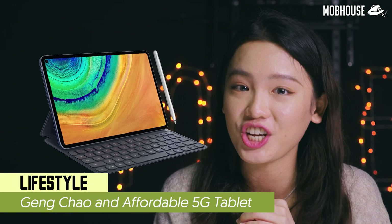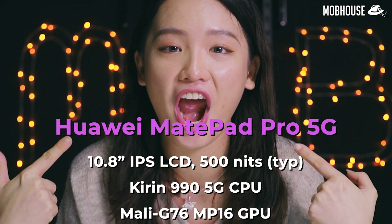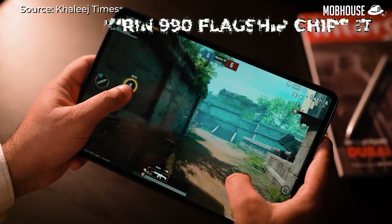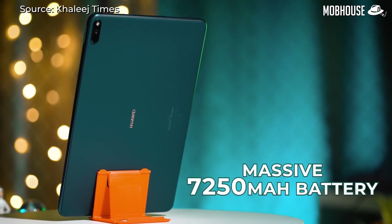Huawei MatePad Pro 5G is the first tablet in its pack to support SA and NSA networks. If you don't know what SA and NSA mean, you can check out our Technically episode on 5G after this. The specs remain more or less the same as its current variant, but of course it supports 5G. To ensure smooth 5G connection, this tablet uses the 7nm Kirin 990 5G SoC that reduces power consumption while improving connectivity, as 5G devices demand higher power consumption than 4G devices. By providing 40W super quick charge and 27W wireless quick charge, this tablet has secured itself a significant advantage compared to other tablets in the market.